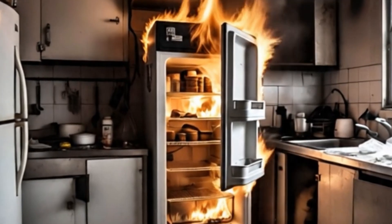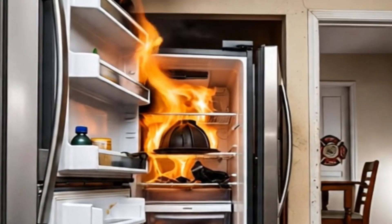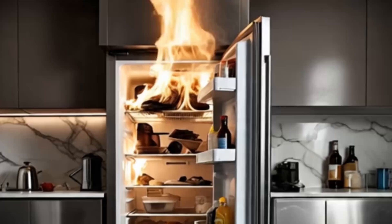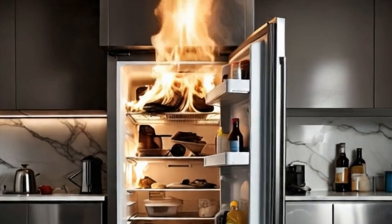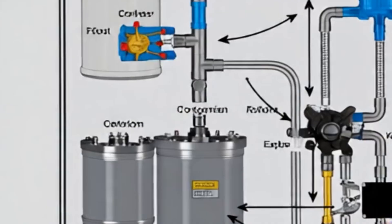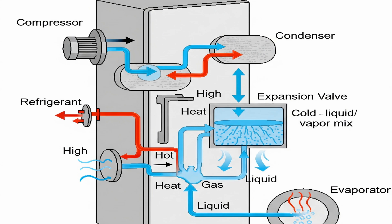Refrigerator blasts: a rare but serious technical failure. When we talk about a refrigerator blast, we're generally not referring to something like a nuclear explosion. Instead, it implies a rapid and dangerous release of pressure due to excessive pressure or flammability of the refrigerant gas, which can cause the appliance's casing to rupture or lead to a fire. This event is extremely rare, but understanding the scientific and technical reasons behind it is crucial. A refrigerator operates on a closed-loop system that uses a special chemical compound called a refrigerant, which constantly changes from liquid to gas and back again, absorbing and expelling heat in the process.